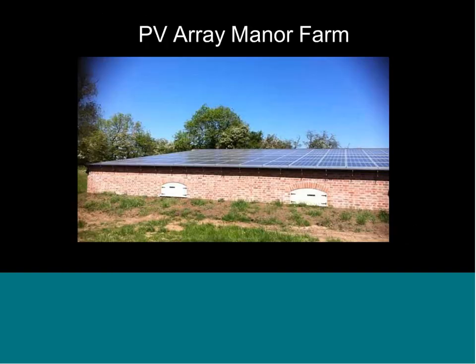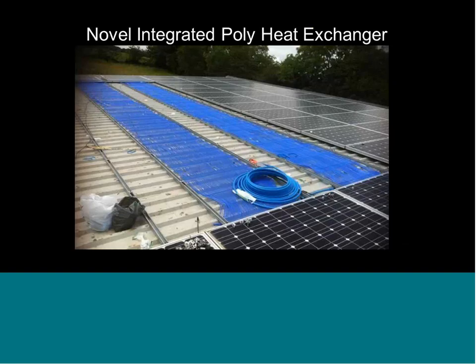In terms of PV integration, we developed a unique technology to integrate a polymer heat exchanger with a PV roof panel. This is based on a simple, low-cost polymer heat exchanger placed underneath the PV panel, allowing extraction of heat from the PV for hot water heating. These systems can also be combined with heat pumps.